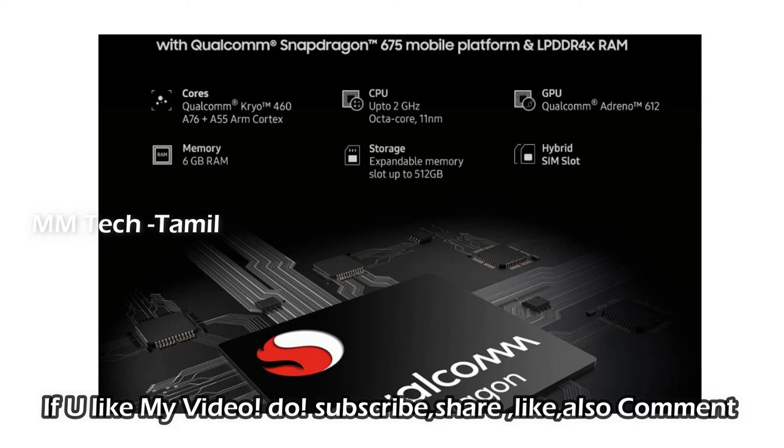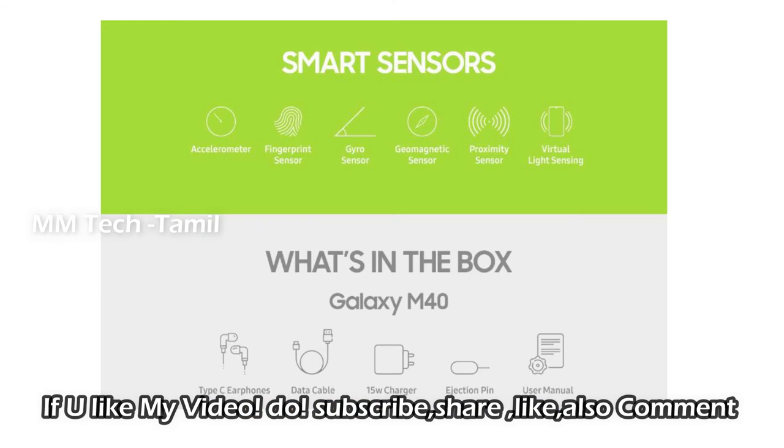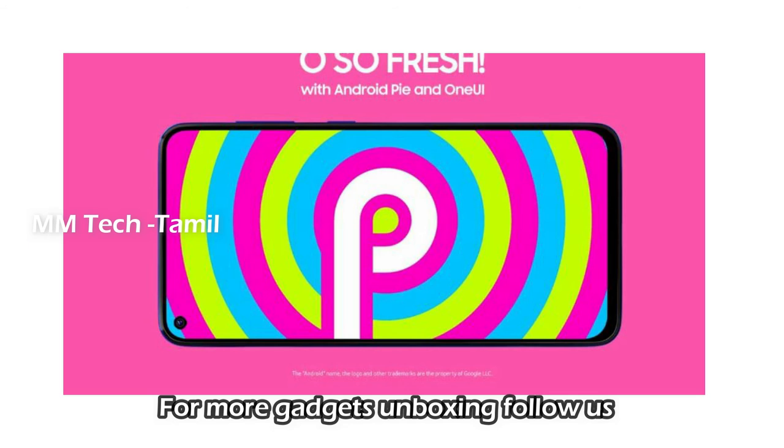There is a triple camera with 32MP. There is a battery included. The price is 15,000 or 19,000. It will start sales on June 18th. There is a full specs sheet for the Galaxy M40, which features a punch-hole display.